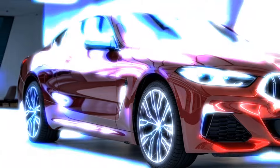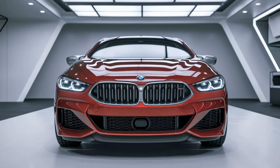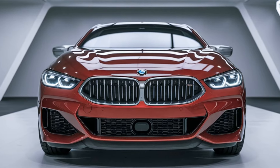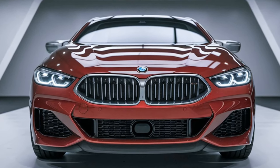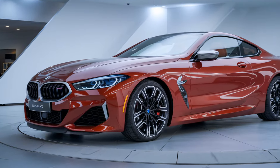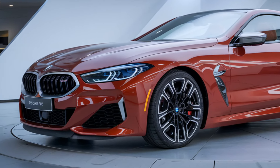In terms of practicality, the M850i xDrive offers a decent amount of trunk space for a luxury coupe — enough for a couple of suitcases or your weekend getaway bags. With the rear seats folding down, you can expand the space if you need to transport larger items.